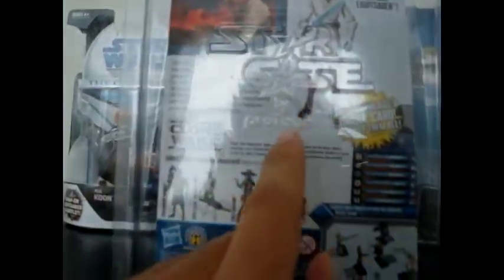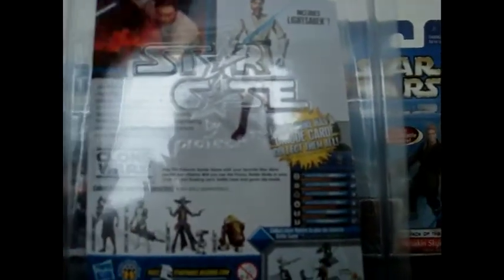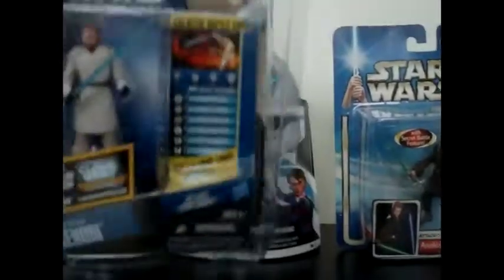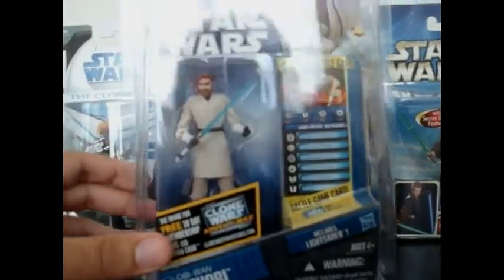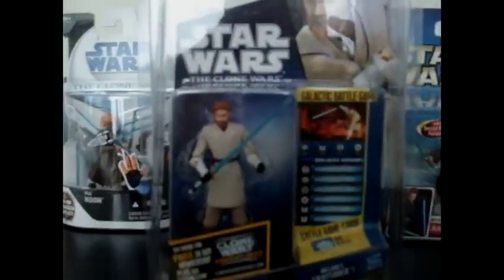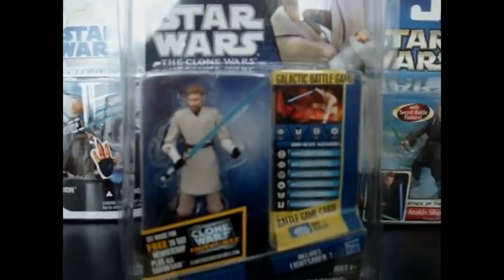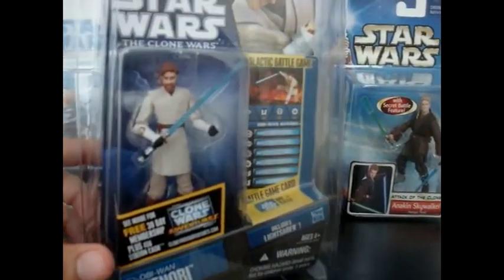On the back it says StarChase by ProTech. ProTech is a really great company that sells these plastic cases. You could check them out online — try ProTech.com or StarChase.com. These are very good plastic cases, so I highly recommend you guys buy some at a local collector store. My collector store sells tons of them. I got all 11 cases for about ten bucks, which is really, really good.